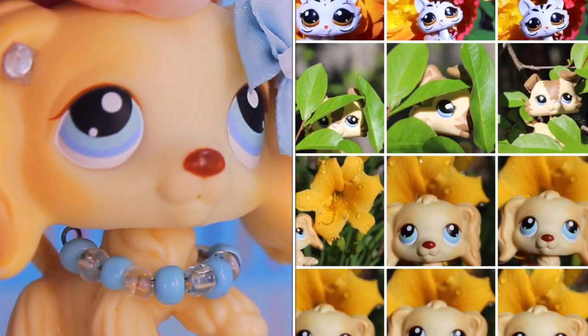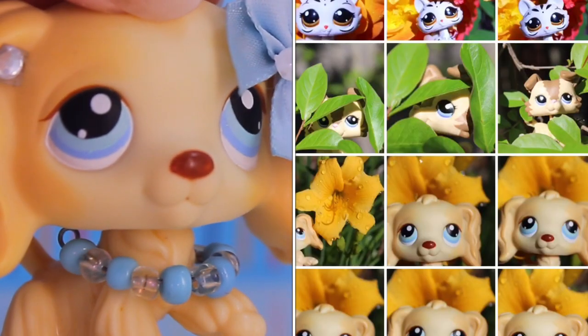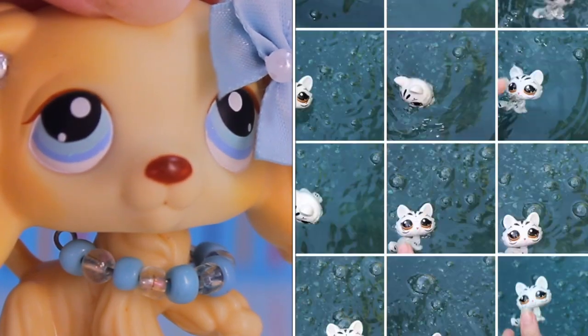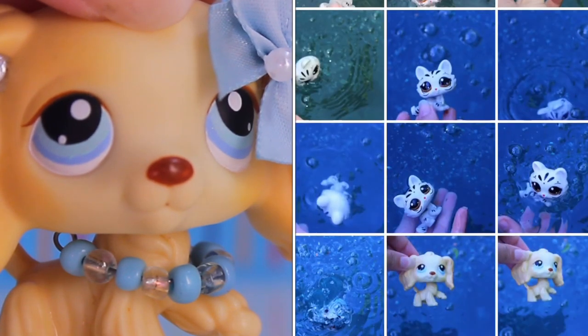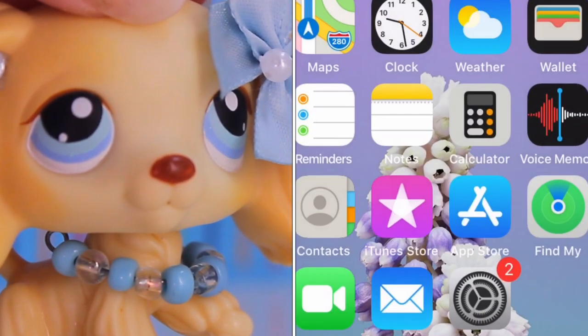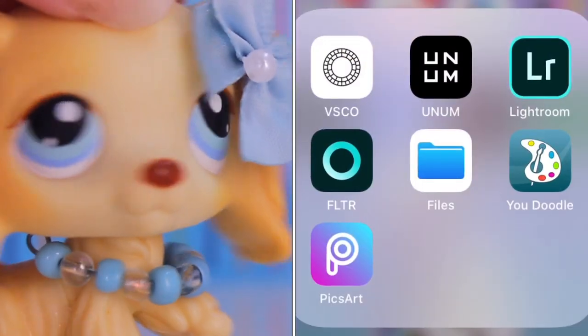Up next I have a screen recording. As you can see, I took a lot of photos, but that's always good. I changed up locations so that it can be more interesting. So now that I have all these photos, I'm going to go on over to my editing apps — as you can see, I have a lot.